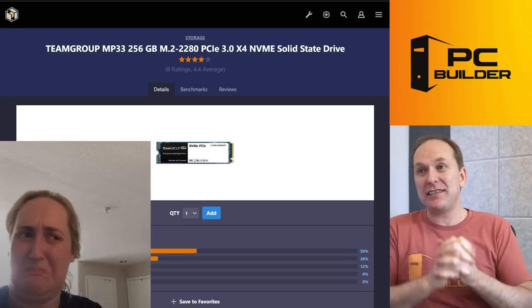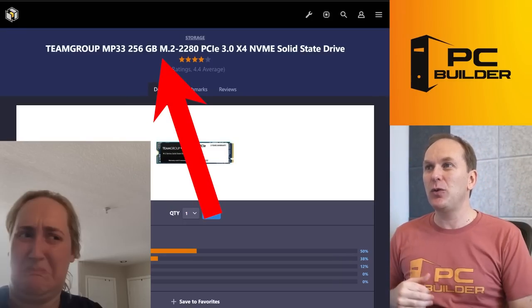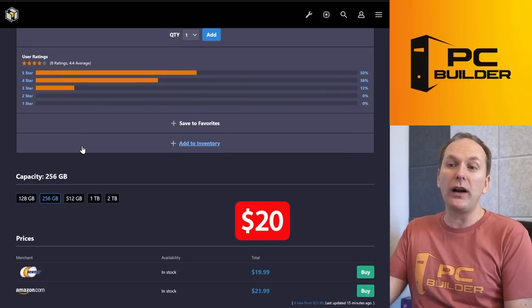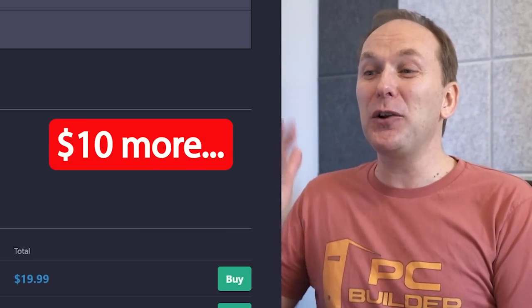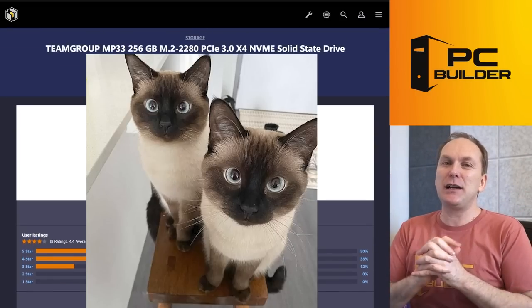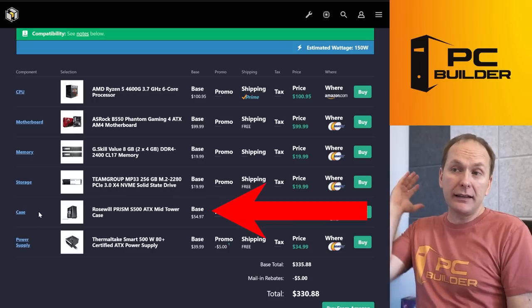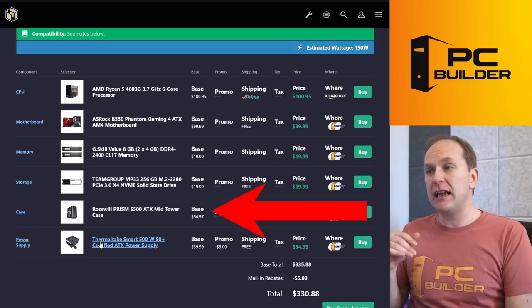We also made some terrible SSD choices. We went with 256 gigabytes of M.2 storage for about $20. Do you know that for only about $10 more you could have gotten double the space — 500 gigabytes? It just doesn't make any sense to try to save that $10 here. I like the case — the Rosewill Prism S500 is a good case.